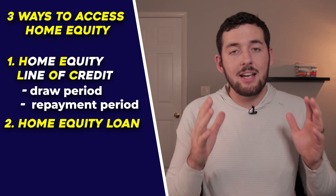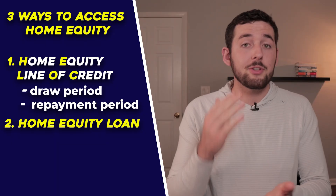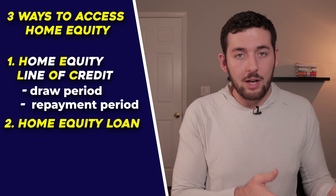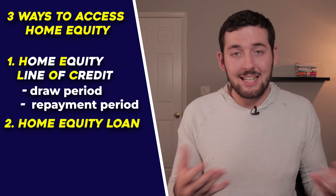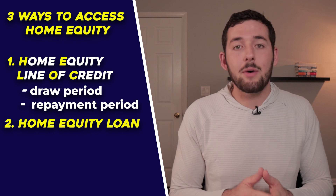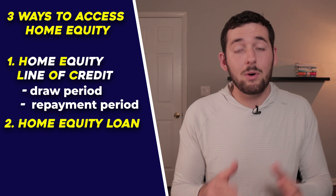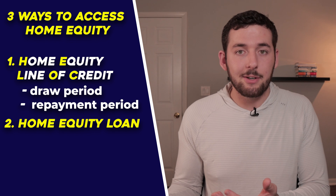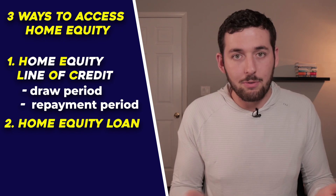The second option is a home equity loan — think of it like a car loan. You get approved for a set amount, they fund it to you, and you start paying right away with a fixed interest rate over a fixed period of time. This is great for knowing exactly what to expect each month, but the downside is you have to start paying immediately — even if you haven't found your next property yet.